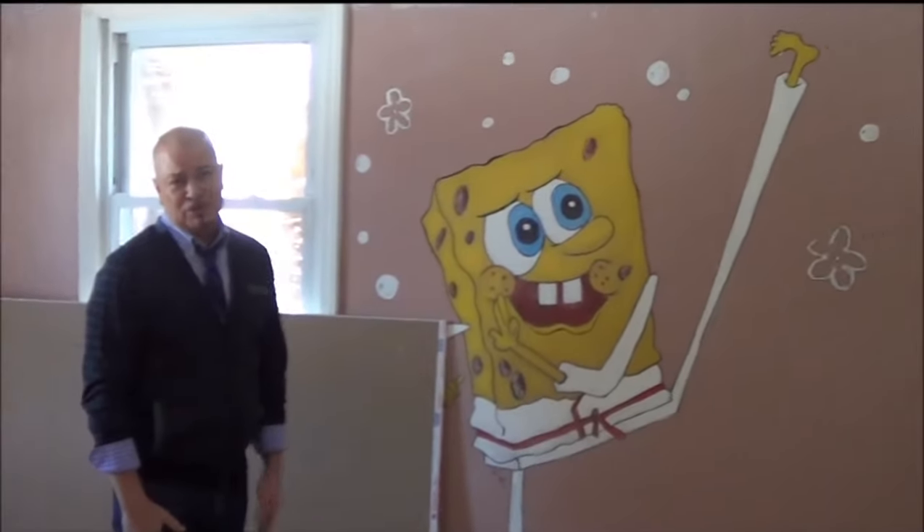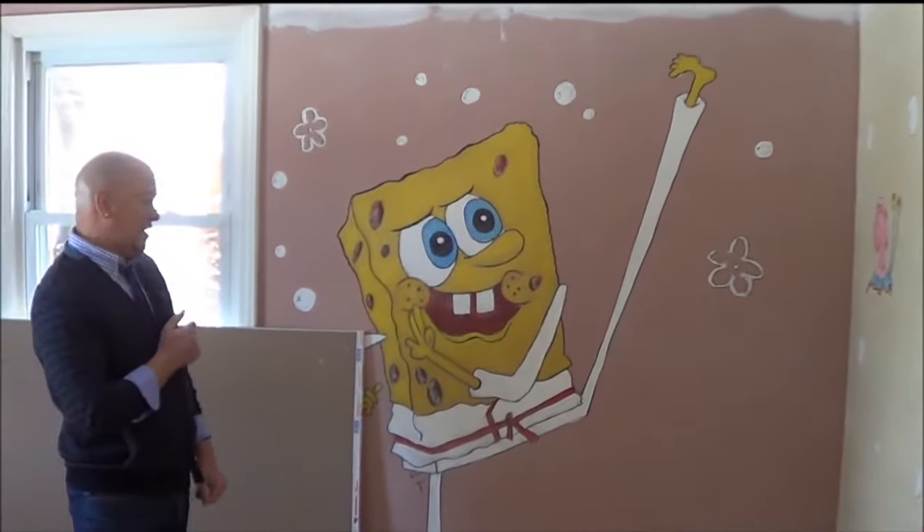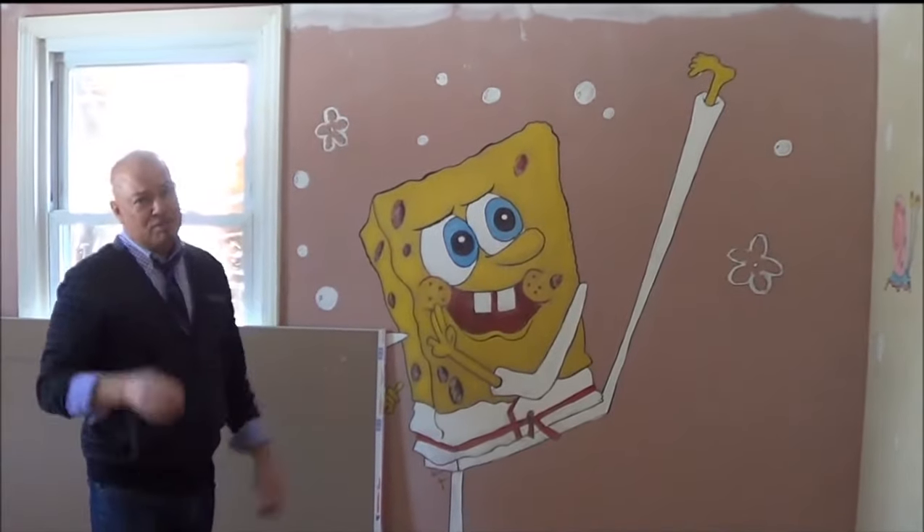Let's go check on Ellsworth and see what's cracking over there. Spongebob is going to be deceased very soon when this room gets painted. Bye bye Spongebob.